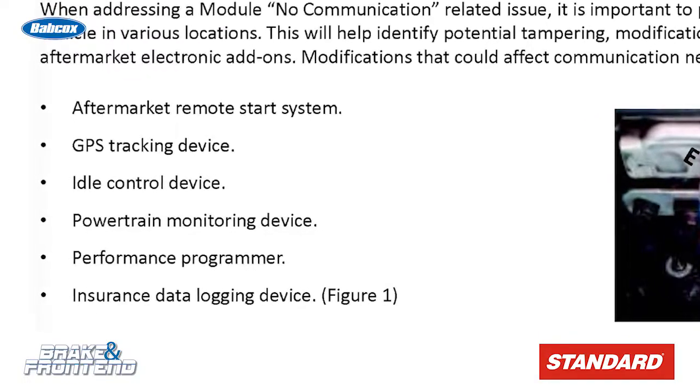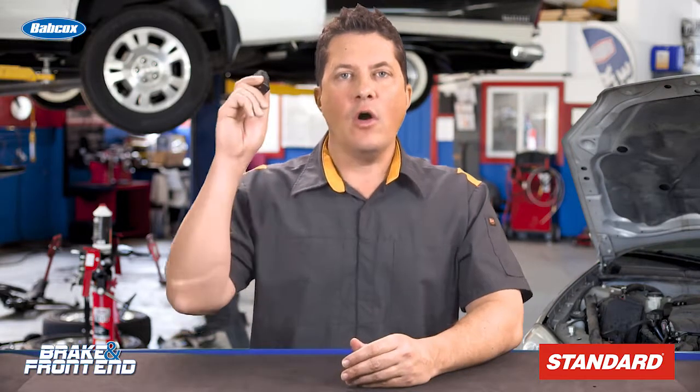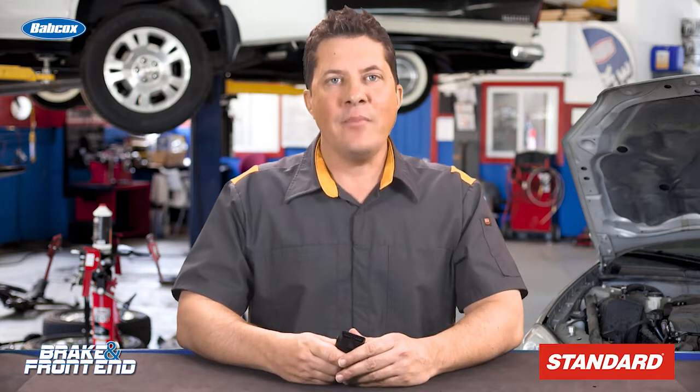So before you start swapping parts like modules and sensors, check the OBD2 port for a dongle or ask the customer if they use one on a regular basis. Advise them that the constant use of the dongle can lead to more problems than they solve. I'm Jason Stahl, thanks for watching.